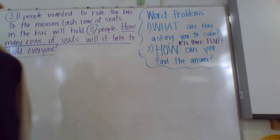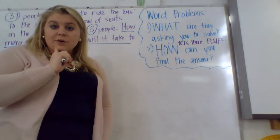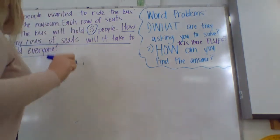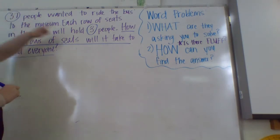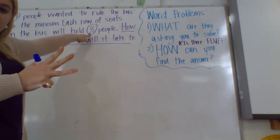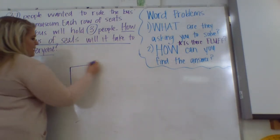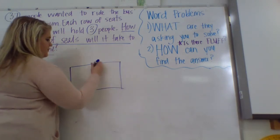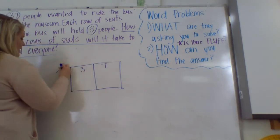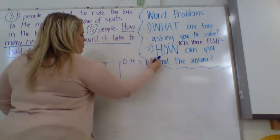So, 37 people and there can be three to a seat. Are you going to add, subtract, multiply, or divide? You're going to divide. 37 is your dividend — it's your total. Three is your divisor, because it takes three people to make a complete group, three people to make a complete seat. So I'm going to use the box method to divide. 37 divided by 3. Divide, multiply, subtract, bring it over.